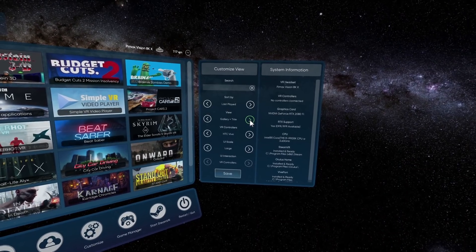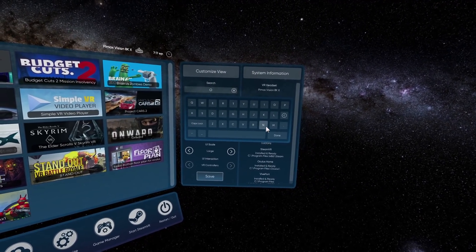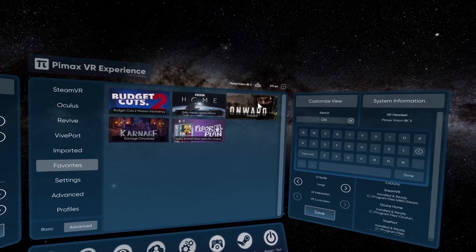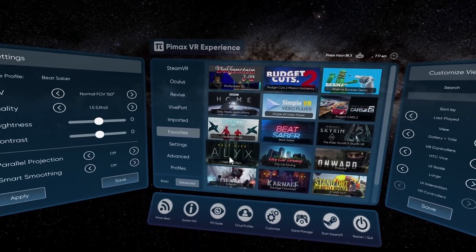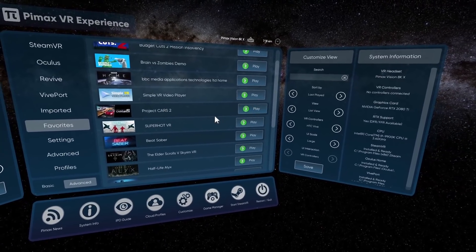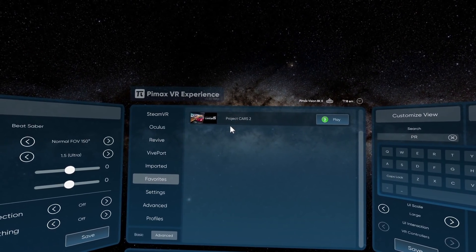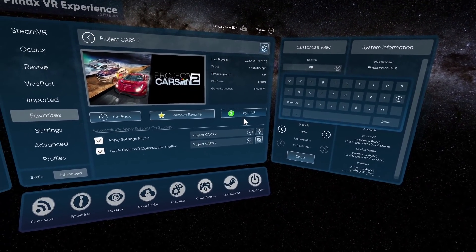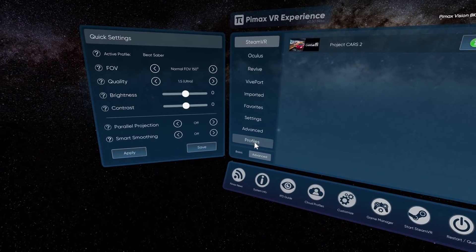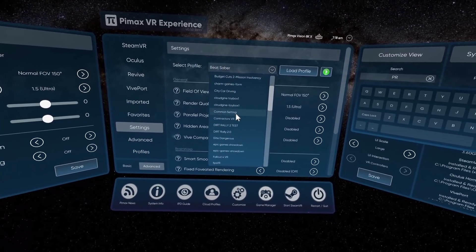You may wonder why import all these games again since they're already in SteamVR and Oculus Home. Well, the main purpose is the ability to launch them directly from Pimax VR Experience. You can launch any of these games with one click and it will start together with the necessary SDK platform such as SteamVR. So there's really no need to ever leave VR and reach for your desktop. On top of that, you'll get all your settings automatically applied to your headset right before the game launches, based on the associated profile you've configured.